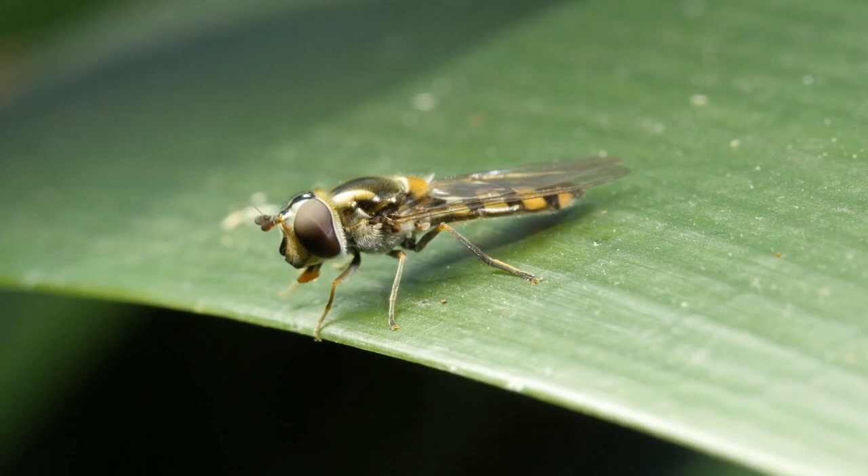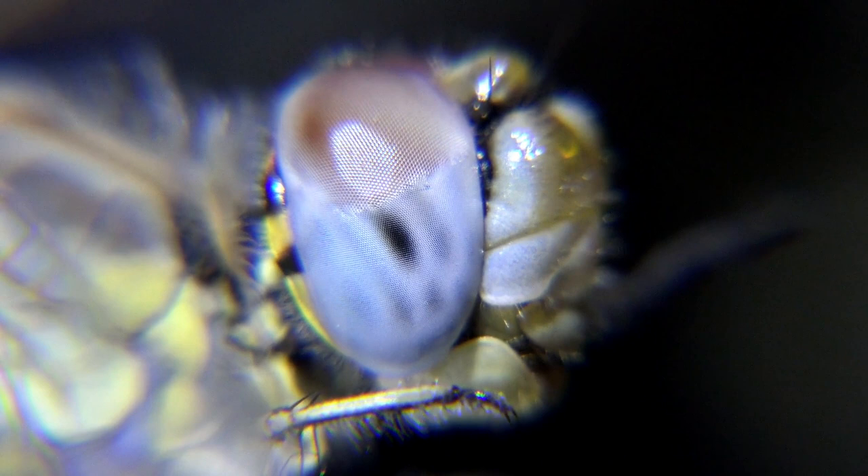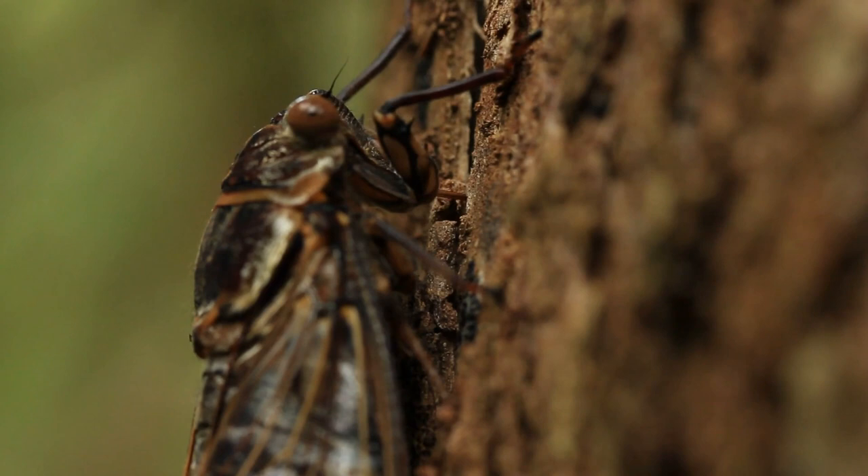Insects have two main types of eyes: compound eyes and simple eyes. Compound eyes are what most people think of when they imagine insect eyes. These eyes are composed of many tiny lenses called ommatidia, each providing a small piece of the insect's visual field. This structure enables insects to detect movement very well.